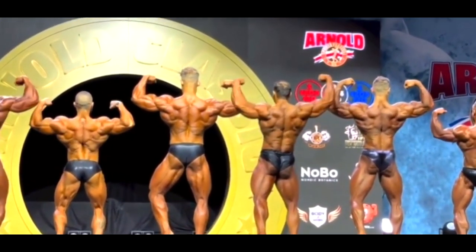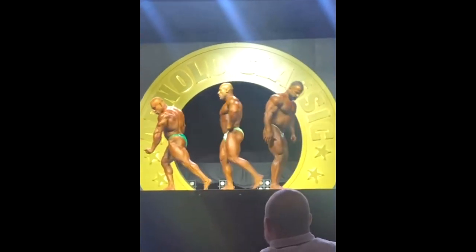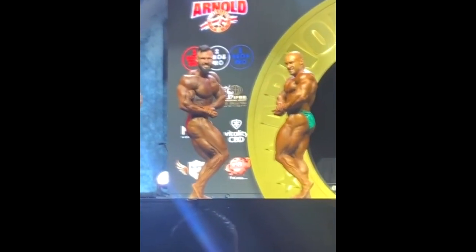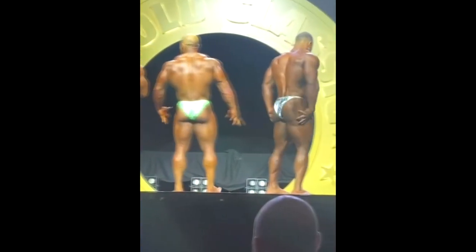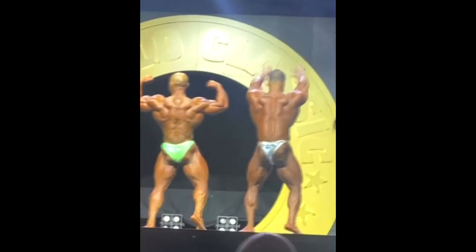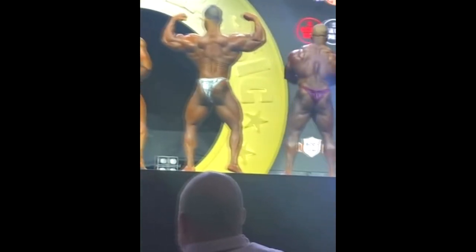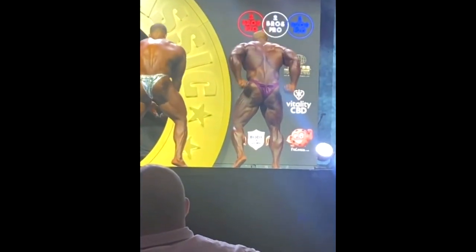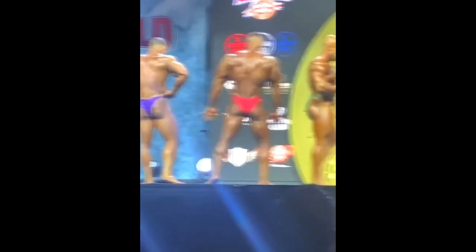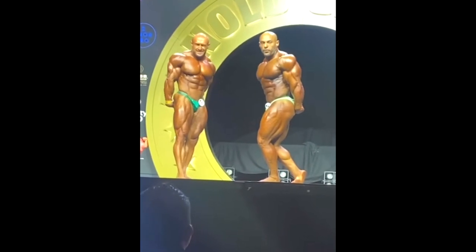Moving on to the 212 division. We actually have a classic guy here — Peter Molnar, who didn't make the weight and had to do the 212. Remember, Peter Molnar was a bodybuilder competing up to 80-90 kilos in IBFF European shows for a long time. He made a lot of money winning those shows and opened a huge gym — the Freezer Peter Molnar Gym in Budapest. He's like the richest bodybuilder who made the most from winning shows. It's only recently that he switched to Classic Physique.